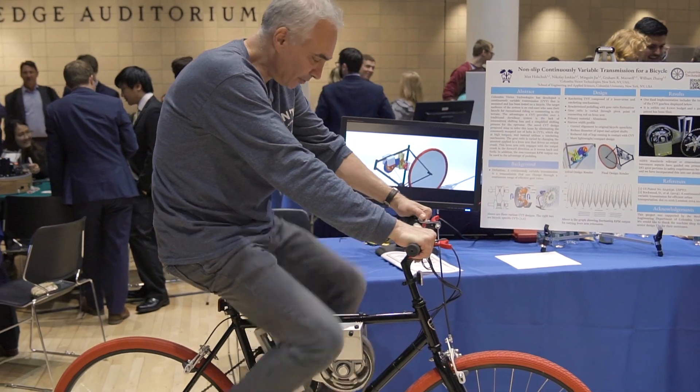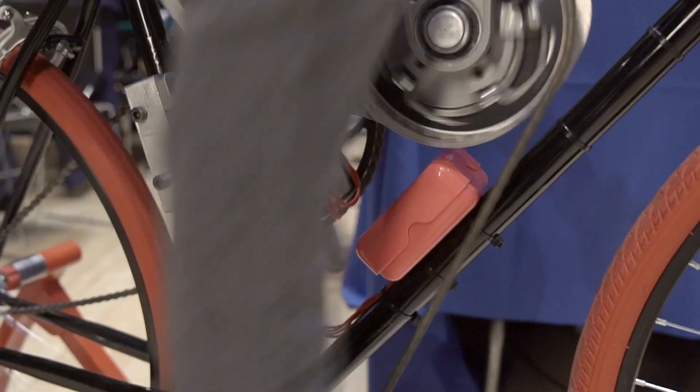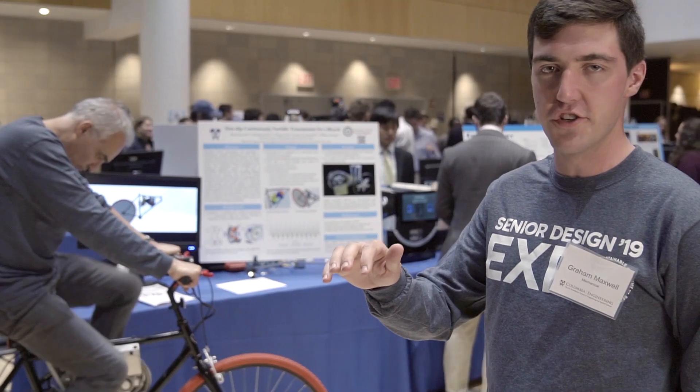This is a non-slip continuously variable transmission for a bicycle. There's no intermittent shifting loss and there's an infinite number of gear ratios.